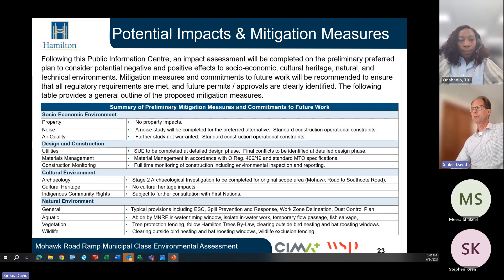With respect to archaeology, a Stage 2 archaeological investigation will be completed for the ramp area from Mohawk Road to Southcote Road. With respect to cultural heritage, no cultural heritage impacts have been identified. We are continuing to consult with First Nations and any concerns or suggestions raised will be considered and incorporated as needed. With respect to the natural environment, typical contract provisions will be included for construction, including erosion and sedimentation control, spill prevention and response, and work zone delineation and dust control.